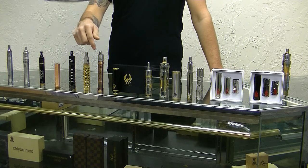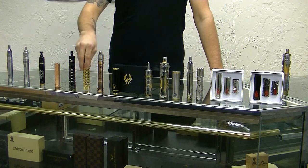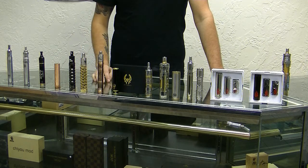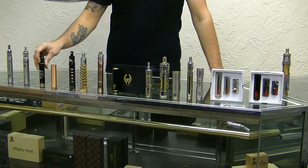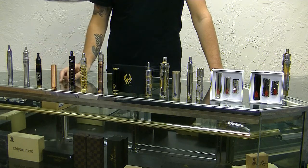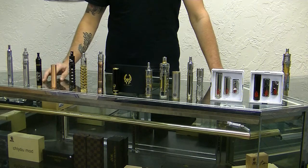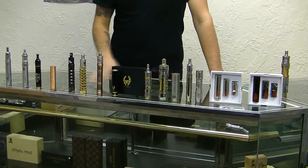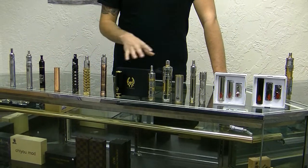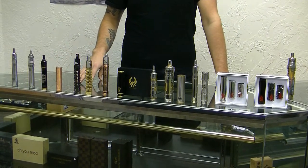The new Chayus. We do carry the Tugboats in stock, AR-15 mods, the Pegasus mods, the Rajin mod, both brands of Chayus, and we carry the Nemesis. All of our mech mods come with the full kits — atomizers, batteries, chargers, all that good stuff.